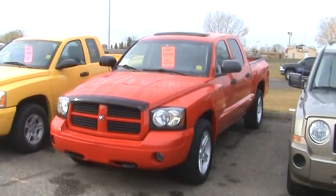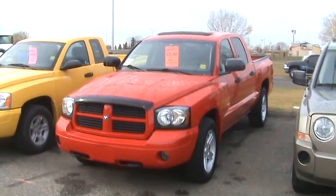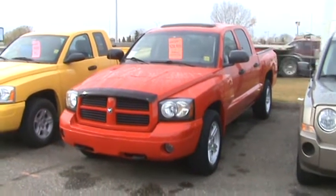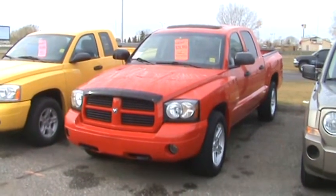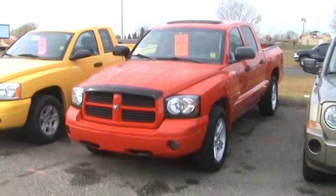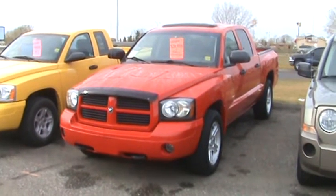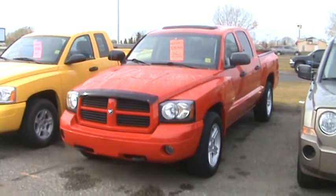Hello, this is Curtis at Airdrie Chrysler, Alberta's only no-fee dealership. For more information on this vehicle, please contact me at 948-2600 or feel free to email me at Curtis at Airdrie Chrysler dot com. That's Curtis with a K. You can also see more videos of vehicles we have in stock at Airdrie Chrysler TV dot CA.